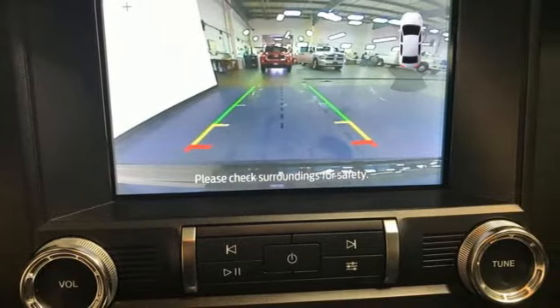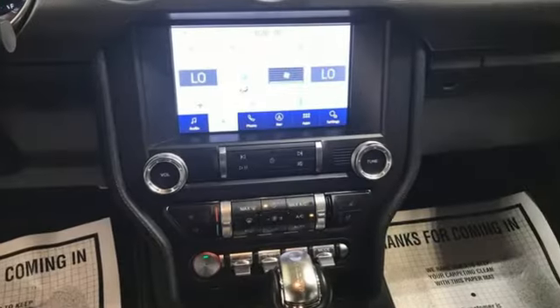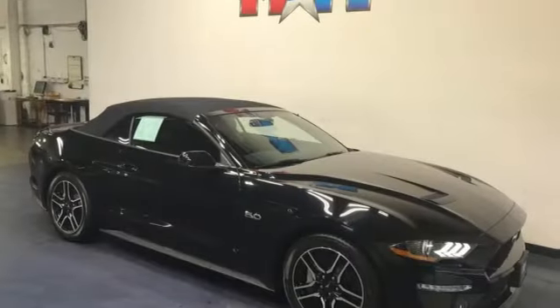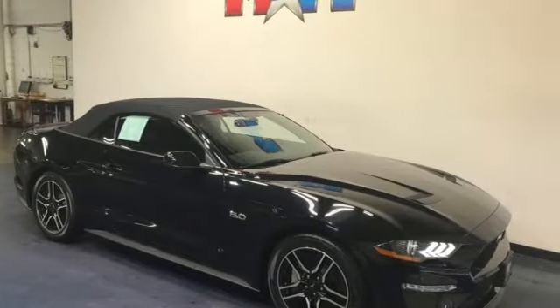Every generation has its Ford. This one's yours. They say a journey begins with one step. In this case, it begins with a test drive. Start your next adventure today.